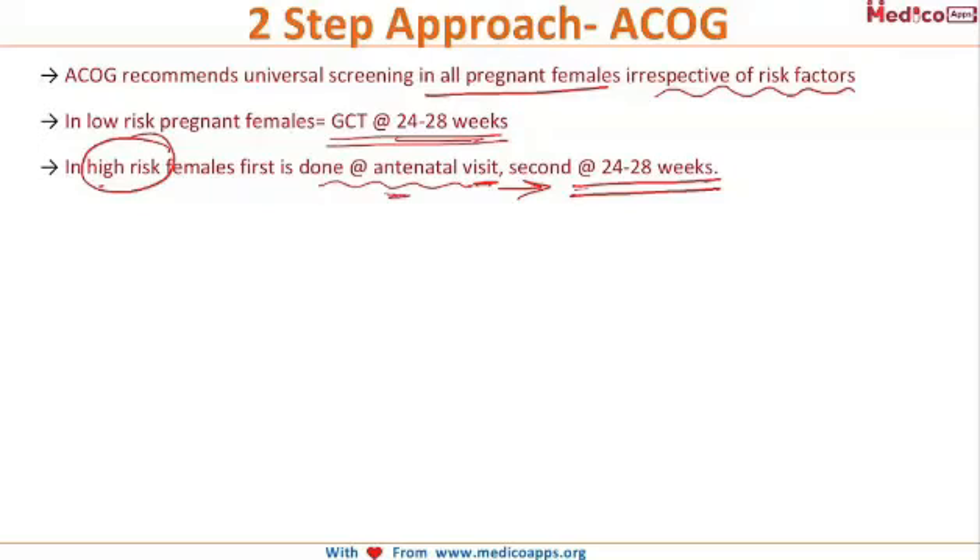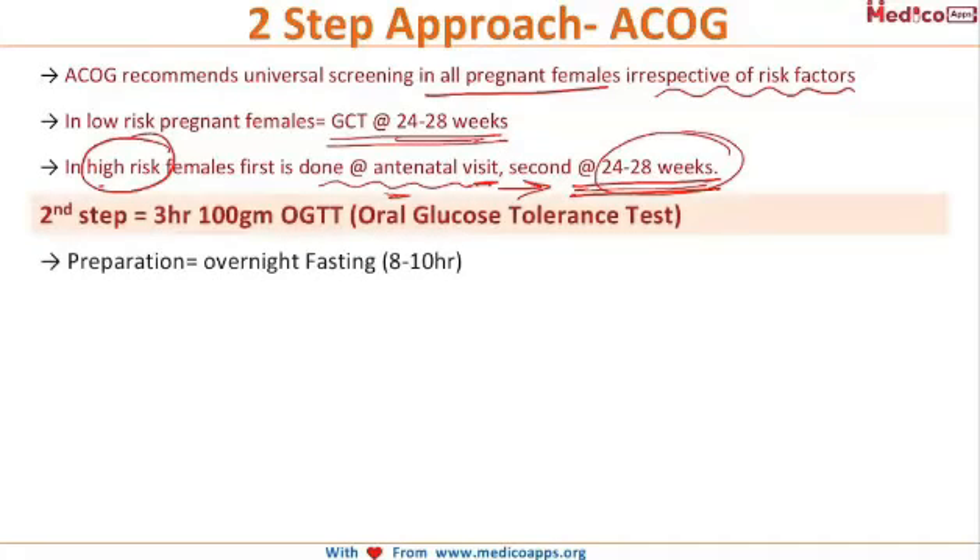If the values are normal at the first GCT in high-risk females, the GCT is repeated at 24 to 28 weeks of gestation. If the GCT values are between 140 to 180 mg/dL, we proceed to the second step — the oral Glucose Tolerance Test (GTT) with 100 grams of glucose.